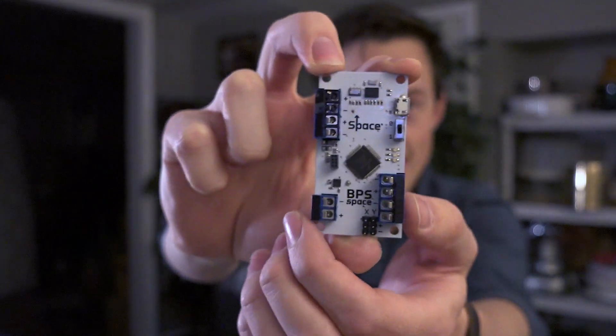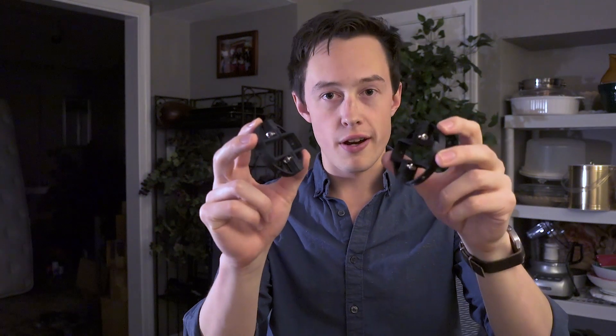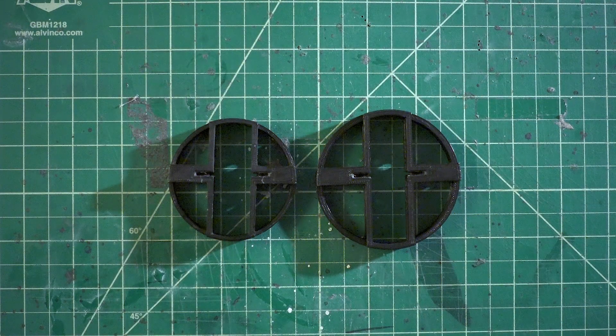Let's talk about what's included in the Signal Alpha package. First and obviously is the Signal Fly computer — this is the thing that controls the rocket, and is basically the heart of the system. Next, we have the mounting brackets for the computer. These go inside your airframe and keep the computer straight and upright, in line with the vehicle. These are available in both 66mm and 74mm airframe sizes.